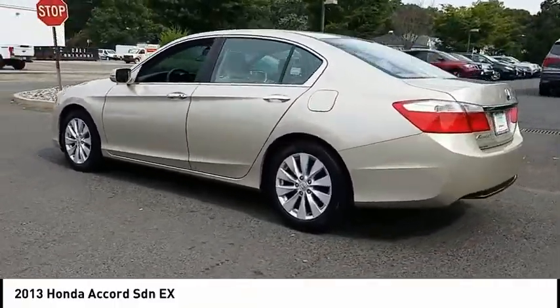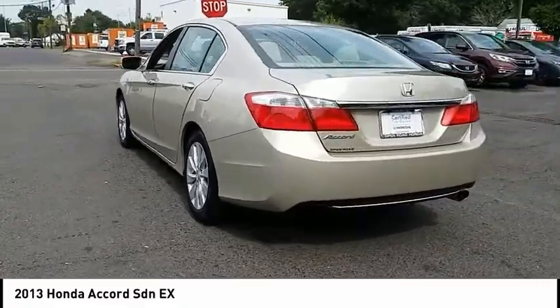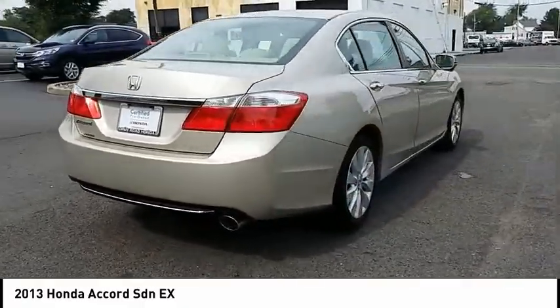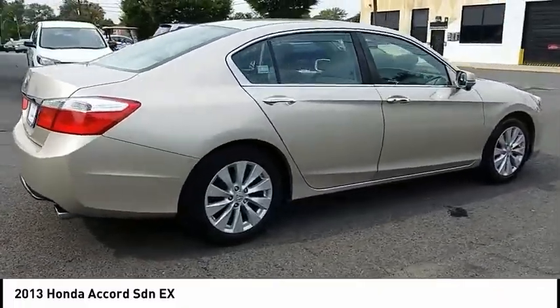This vehicle has less than 45,000 miles. Here are some of this vehicle's great options: stability control, anti-lock braking system, traction control, keyless entry.